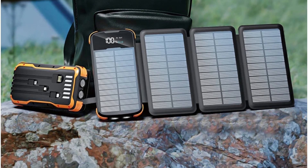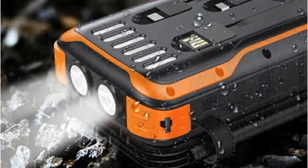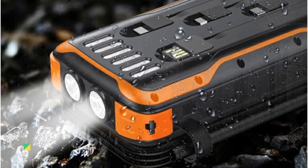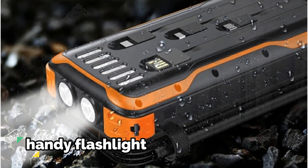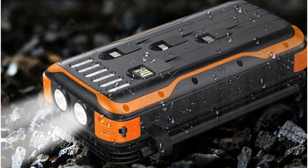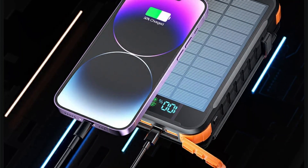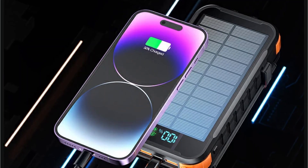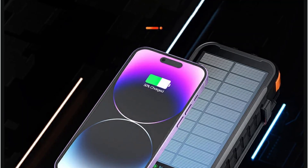The solar feature adds a layer of sustainability to our gadget-centric lives. Equipped with a built-in LED lamp, the folding solar power bank doubles as a handy flashlight — whether you're camping, experiencing a power outage, or searching for items in the dark, this multi-functional feature proves invaluable. The portable and folding design makes it exceptionally convenient to carry, with a compact form factor that slips into pockets or bags effortlessly, ensuring you have power at your fingertips wherever you go.